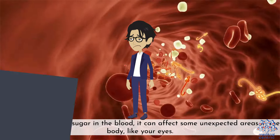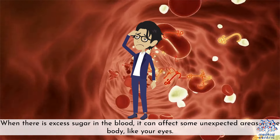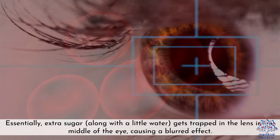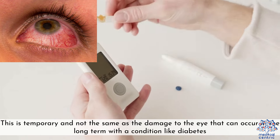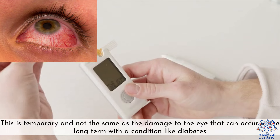7. Blurred vision — when there is excess sugar in the blood, it can affect some unexpected areas in the body, like your eyes. Essentially, extra sugar along with a little water gets trapped in the lenses in the middle of the eye, causing a blurred effect. This is temporary and not the same as the long-term damage to the eye that can occur with a condition like diabetes.